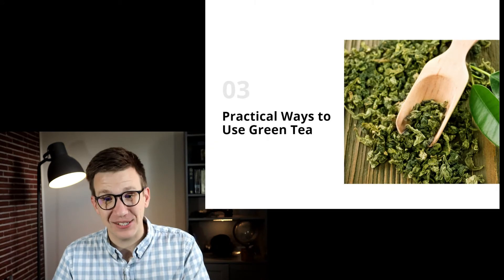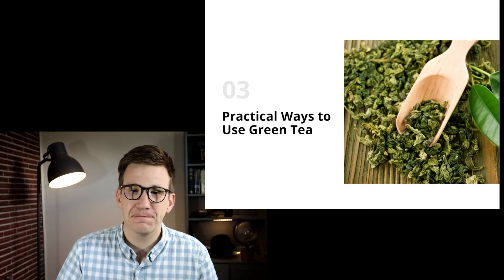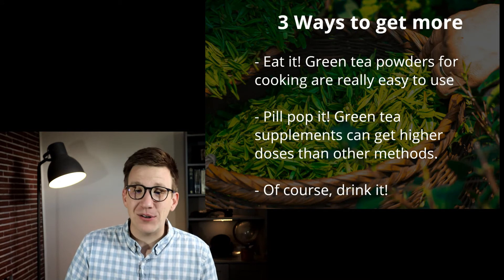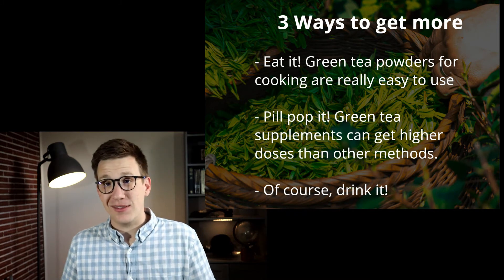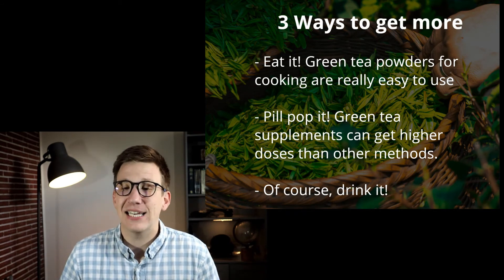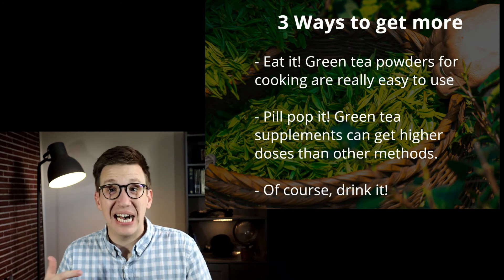Here's where we get really practical — practical ways to use green tea in your cancer-fighting plan. First, you can eat it. Green tea powders are really inexpensive; you can get them on Amazon or most grocery stores. You can cook with them — there's a trend at coffee shops of matcha-flavored muffins and things like that. You can easily add them to smoothies. It's a really easy way to get a lot of green tea without having to drink hot tea every time.